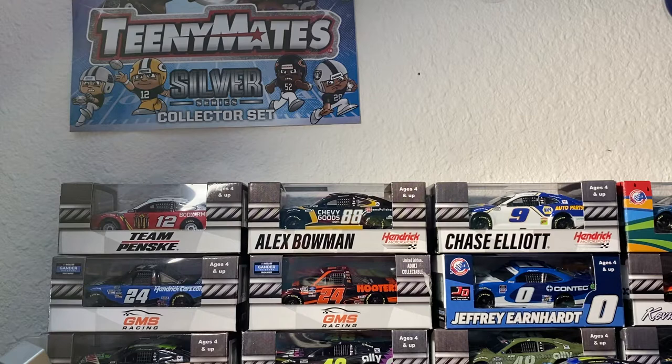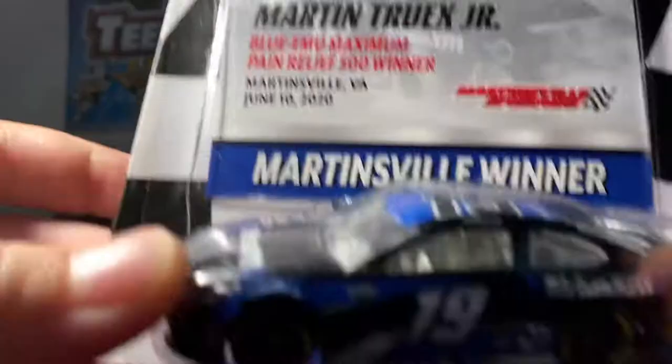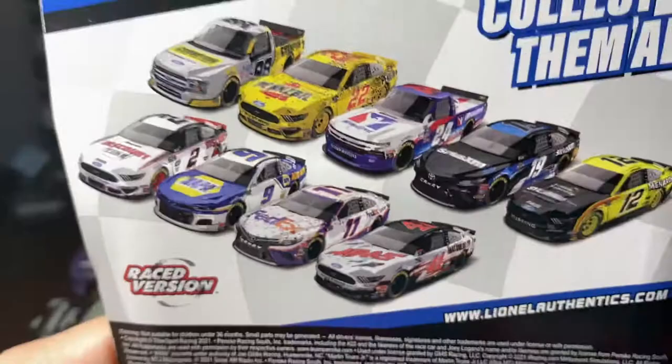Huge shoutout to NASCAR Boy for getting me this - it's a really amazing wrecked-up car. Here it is: Martin Truex Jr.'s 2020 Buillion Maximum Pain Relief 500 win. The next ones I'll be getting are maybe the Granfingerr and Brachazowski, maybe the Joe Logano and the gold cluster. I already have those two in the gold series and I have that Ryan Blaney right here. Let's crack this open.